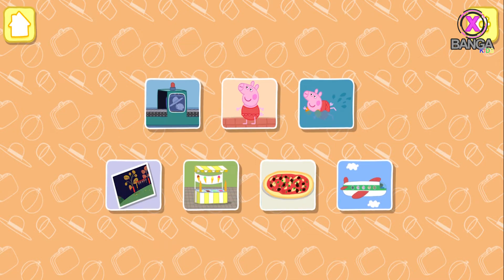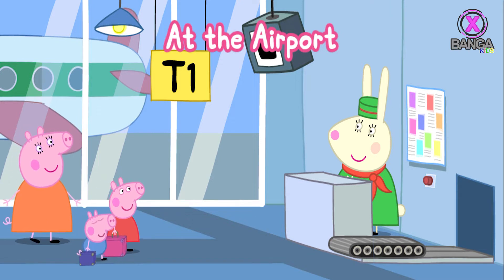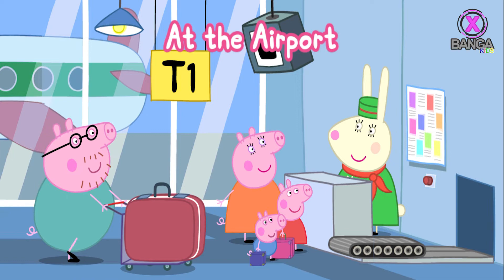There are lots of fun things to do on holiday. At the airport, Peppa and her family are at the airport. Can you help them and the other passengers with their luggage as it passes through security?